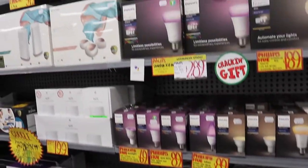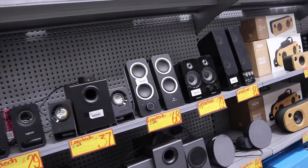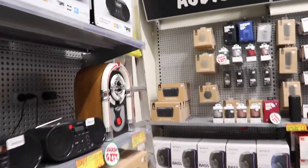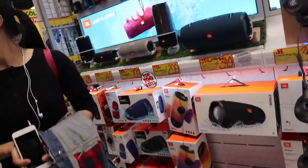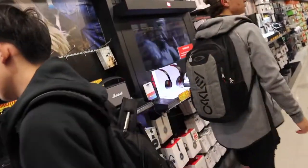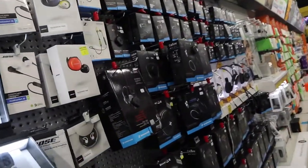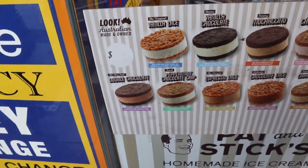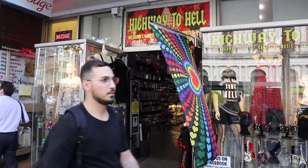I'm tempted to buy these Hue lights — tempting for the background. Here are some of the speakers, radios and stuff — Bluetooth speakers. This is too much but they're on special price. It's really nice, and I feel like getting the peppermint chocolate chip. And this shop is named Highway to Hell — cool.